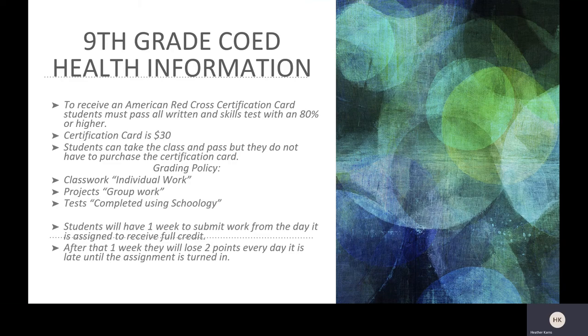After this course has been completed and students have passed all sections with 80 percent or higher, they will have the opportunity to receive a certification card from the American Red Cross. This certification card will cost $30. If a student cannot pass a skills test or a written test with an 80 percent or higher, they cannot be certified through the American Red Cross. Students can take the class and pass, but they do not have to purchase the certification card.